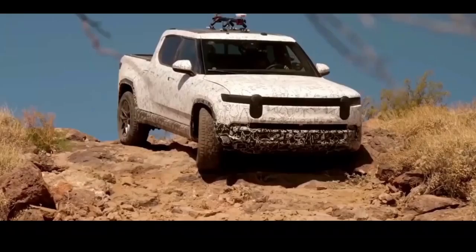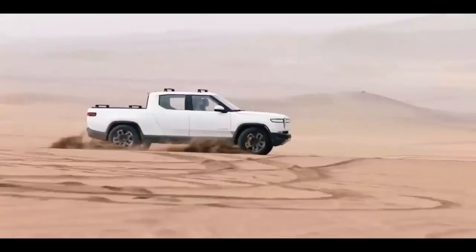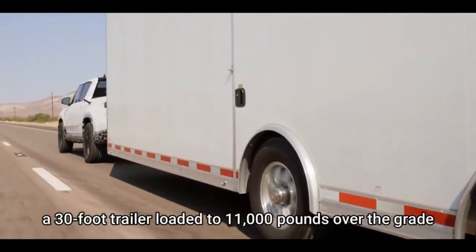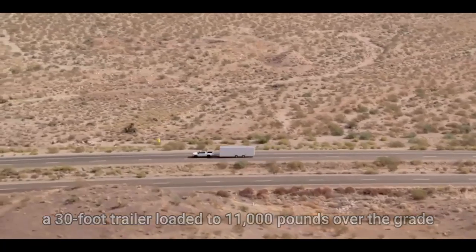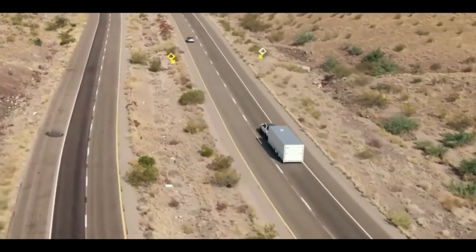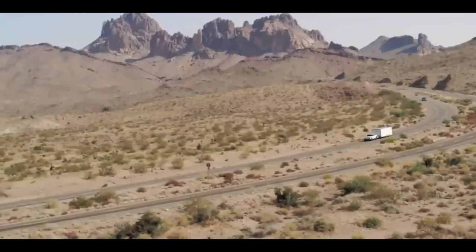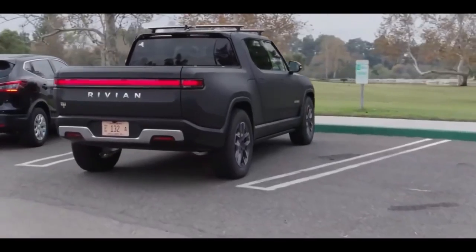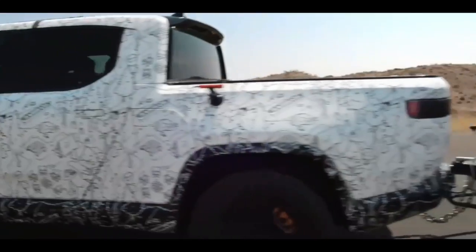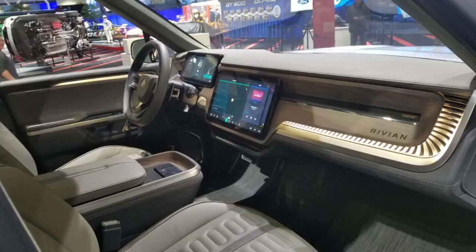The 135 kilowatt-hour battery pack can generate 750 horsepower, provide a driving range of 300 miles, and accelerate the vehicle to 60 miles per hour in just three seconds. The claimed towing capacity and payload capacity of the R1T are 11,000 pounds and 1,760 pounds respectively. R1T trims come with features like faux leather upholstery, a collapsible crossbar system, a big storage compartment behind the cab, an air compressor, three outlets, and a large trunk under the front hood.